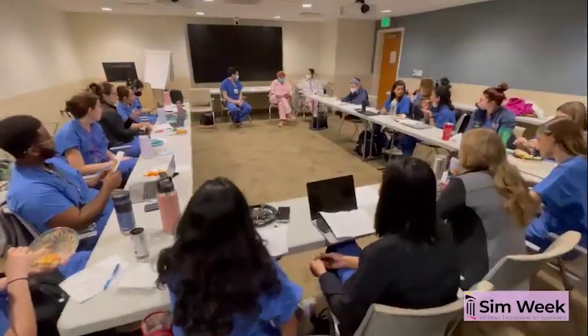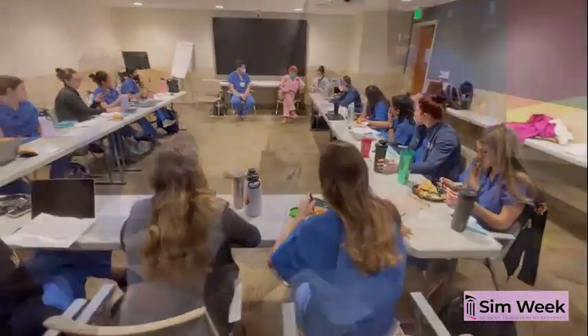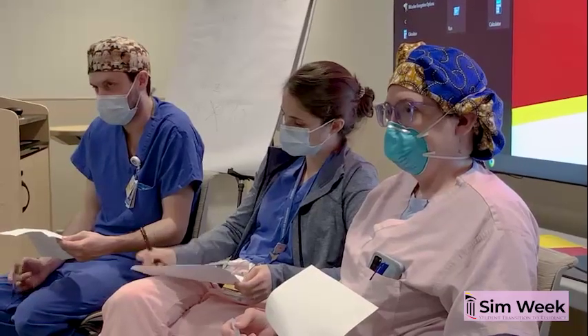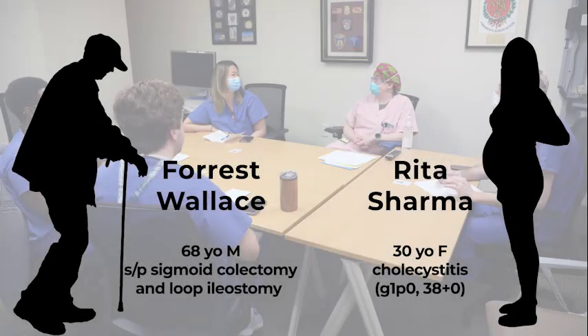On Monday morning, the class receives sign-out on patients currently admitted to a multidisciplinary service. Our instructors play the role of night float during patient handoff at the start and conclusion of each day. Two of our fictitious patients, Forrest Wallace and Rita Sharma, offer a glimpse of how the program prepares students to handle the real-life decision-making they will face as surgical interns.